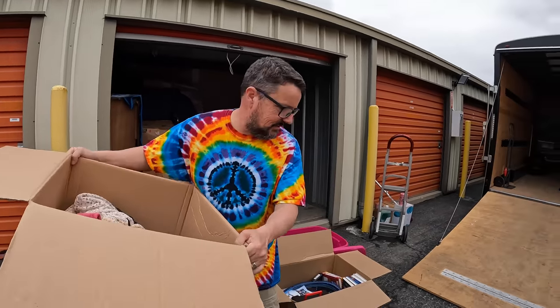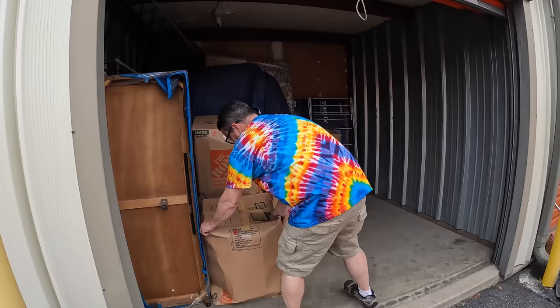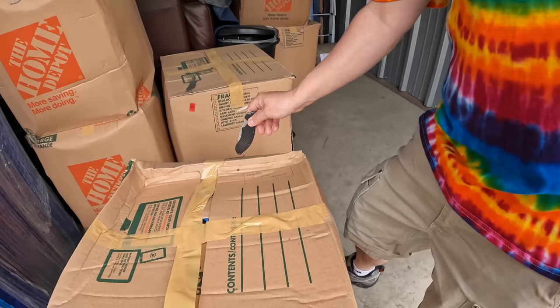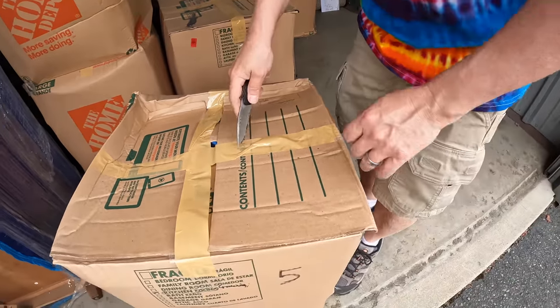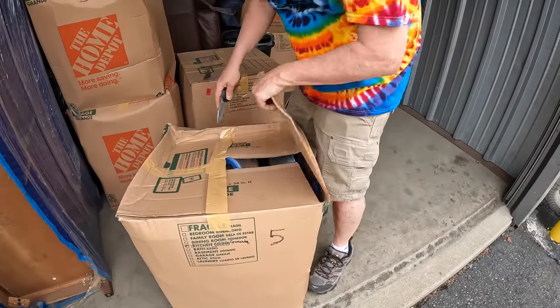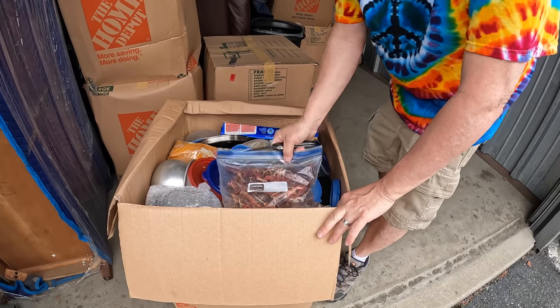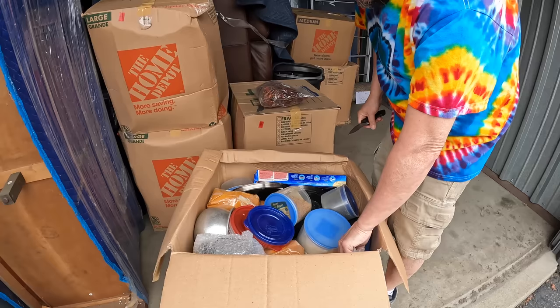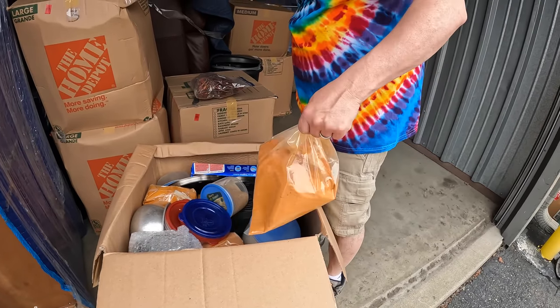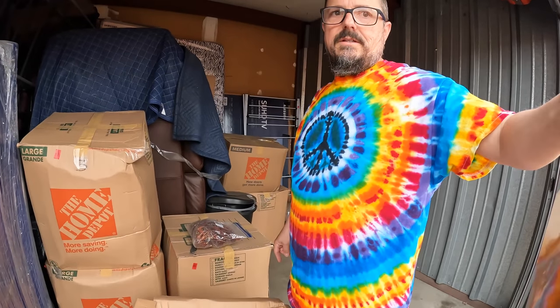Nothing good, guys. Nothing good. Next box. Camille says she's doing the next box. It says 'complete groceries' — oh, it smells like food. You're joking. I'm not joking. But there's a blender — oh goodness. Look at that! Spices! Tons of spices, guys. And I think the previous owners were Indian, so there's probably curry in here.